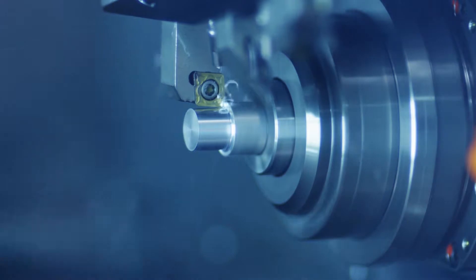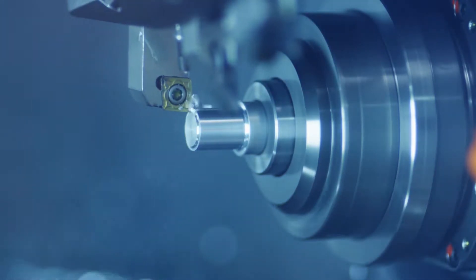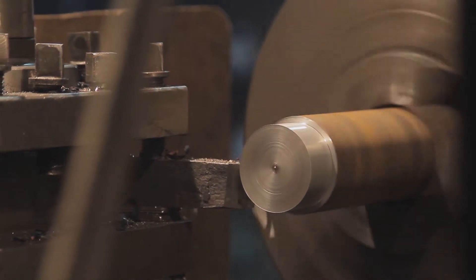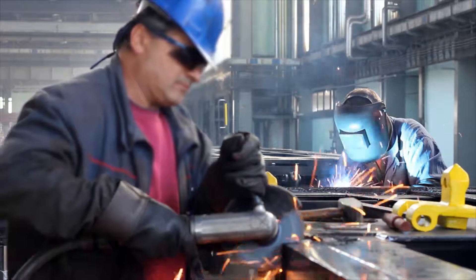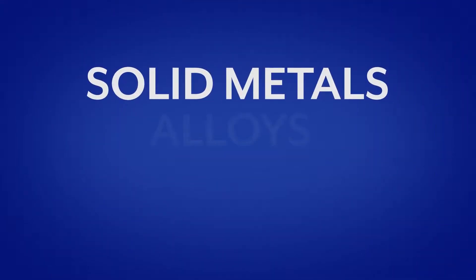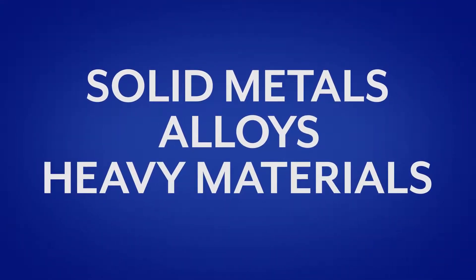Subtractive manufacturing — the age-old process of cutting away material to create an object — is by its nature wasteful because the expensive cutaway material cannot be used. The often excessive weight of finished products is frequently caused by the use of solid metals, alloys, and other heavy materials in their construction.